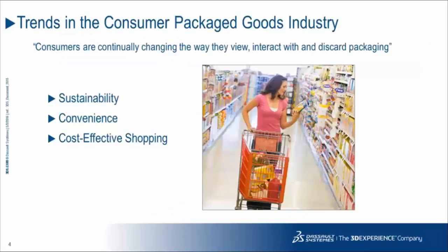Consumers today are continually reevaluating and changing the way they view, interact with, and discard packaging. Some of the key trends that have emerged include sustainability — which is now part of the perception and identity of a brand, having become that important to consumers and retailers alike. In terms of convenience, with today's busy lifestyles, consumers are reverting to smaller, lighter, and more easily disposable packaging.